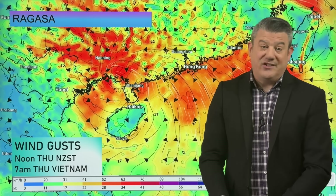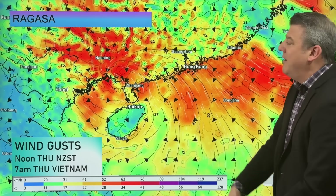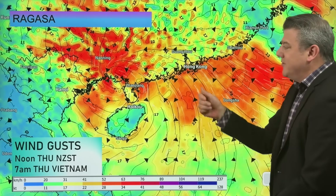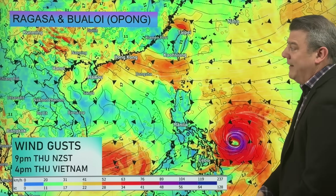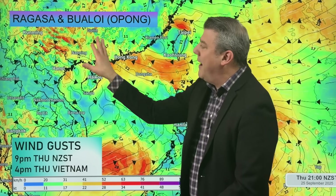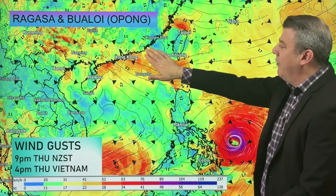Gusting to gale force is still a problem — branches can break with that — but definitely not talking about buildings being flattened. It's about the rain now. Jumping forward to four o'clock this afternoon in Vietnam, the wind has basically disappeared. A few gusty areas along the coastline, a few gusts inland, but otherwise really not a lot to talk about. So let's move on to the next typhoon.